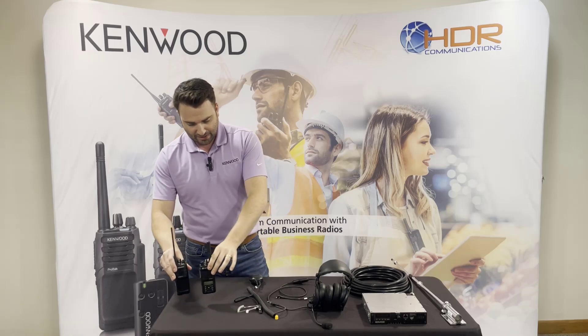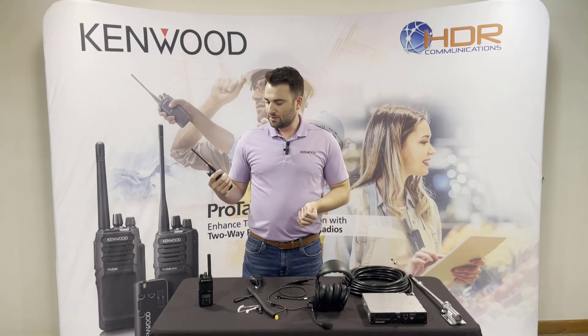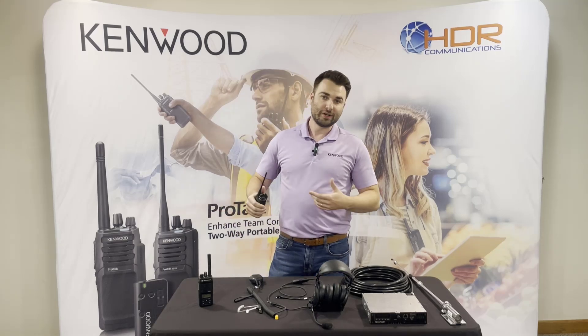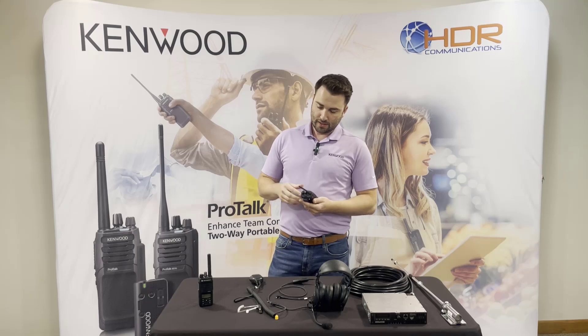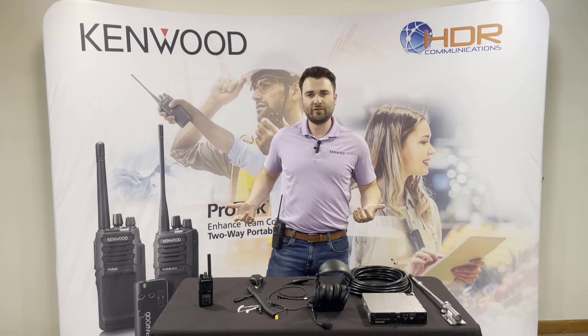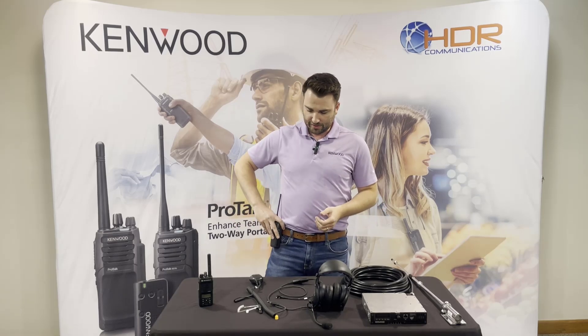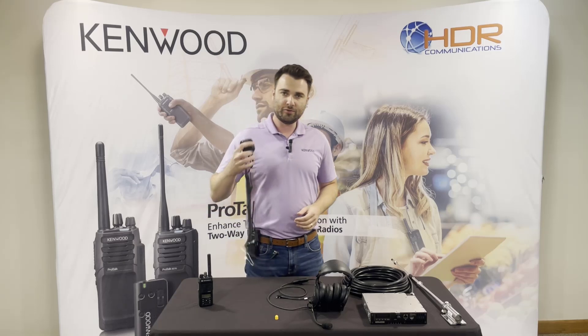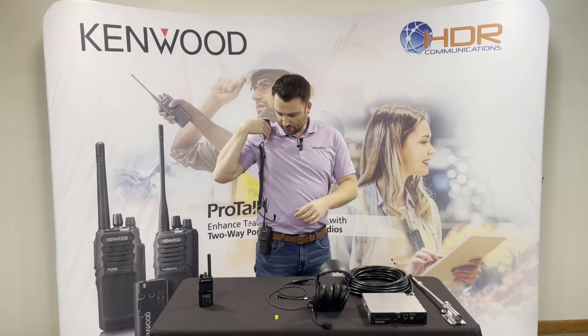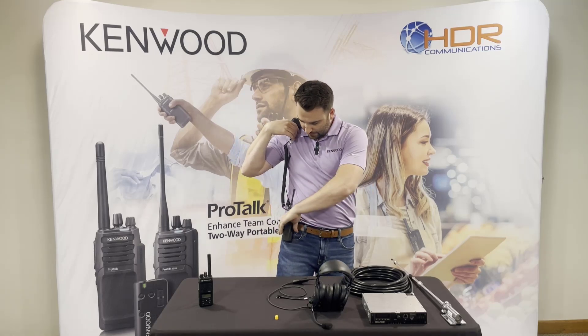Number two: working in a loud area. A lot of guys are using these radios in a loud manufacturing facility or on a job site, maybe operating a crane with constant background noise. How are you going to hear a radio if it's on your hip? A lot of guys might use a speaker mic — that helps because now you've got the speaker up on your shoulder. This would plug into the radio.